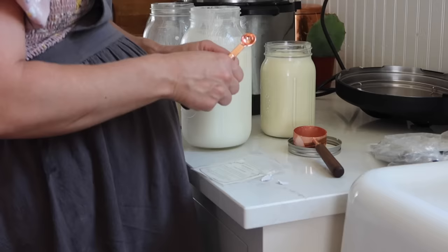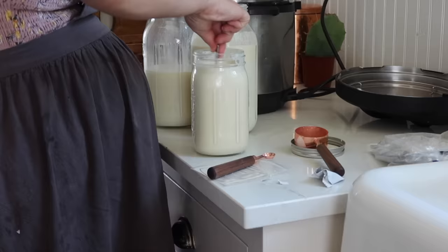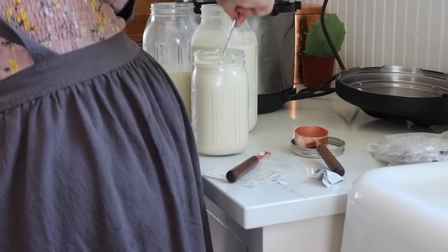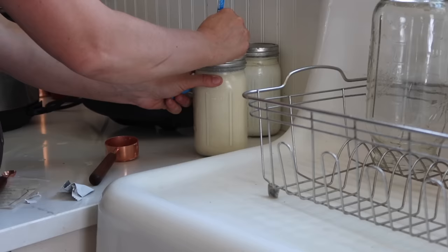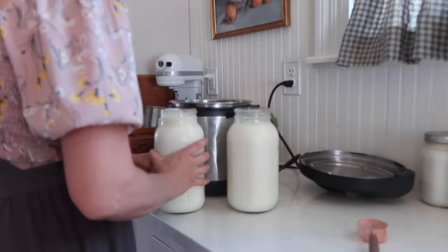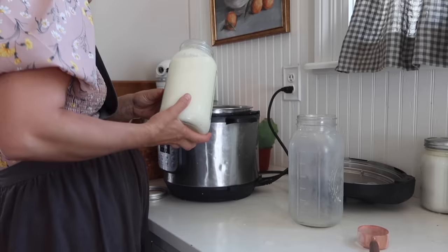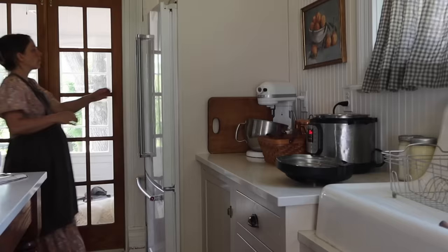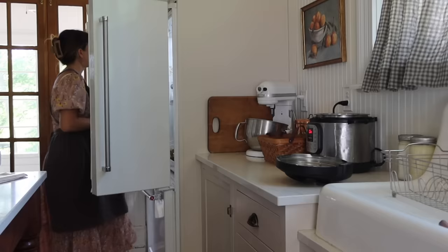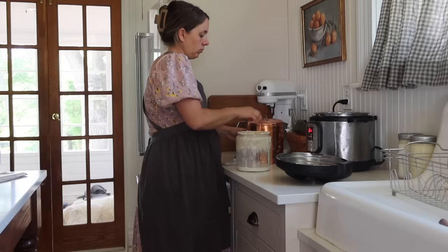The active time today was removing the cream because I wanted to make cream cheese. You don't have to remove the cream — you can do full-fat yogurt — but cream is in high demand here for cream cheese, sour cream, and butter. To make homemade cream cheese, you just need to culture the cream. You can use kefir or yogurt; I'm using mesophilic culture from cheesemaking.com. Then just allow it to sit at room temperature for about 24 hours, and I'll strain it tomorrow.